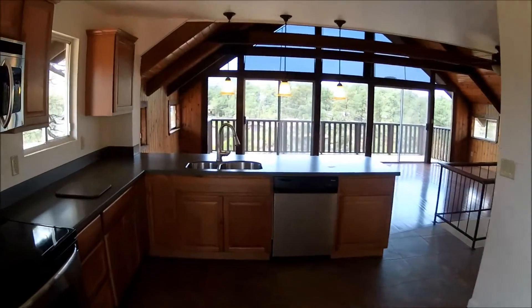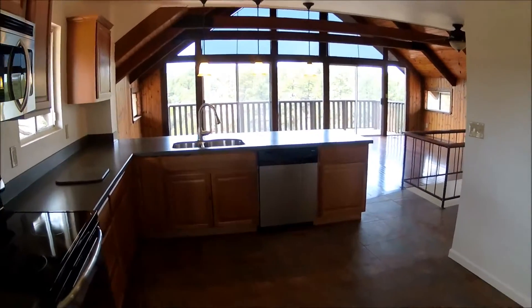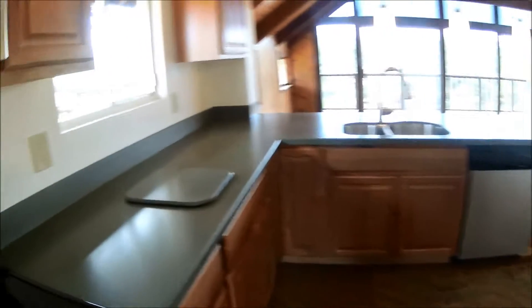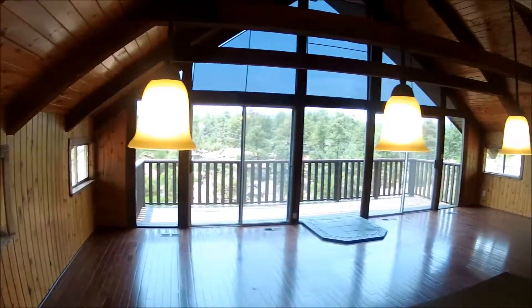We have a new retail listing up in Mountain Club. This is 848 South Arroyo Circle. It's kind of an A-frame home with beautiful travertine tile, solid surface counters, nice cabinets, and unbelievable views.